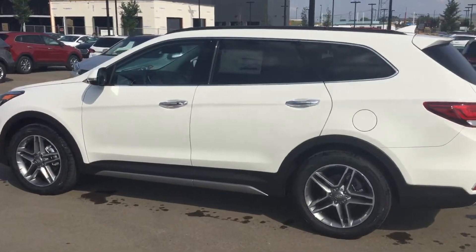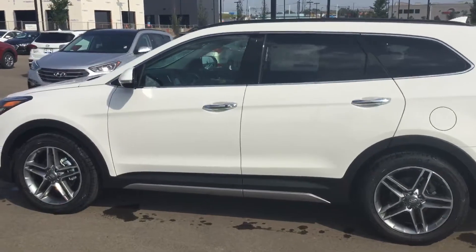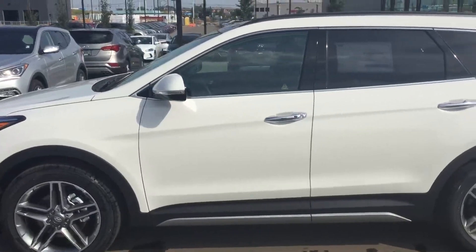Good afternoon, it's William from River City Hyundai. I just wanted to send you a quick video of the 2017 Santa Fe XL.